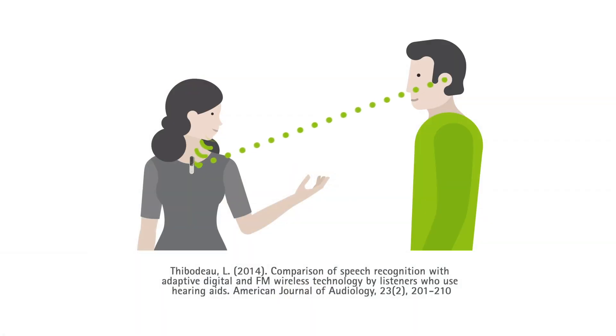Evidence shows us over and over again that Roger improves speech understanding in loud noise and over distance. This is because Roger is adaptive. As a hearing care professional, you might be interested in the techie details, like how Roger digitizes the signals and sends them in short bursts across the 2.4 GHz spectrum. This prevents interference. However, I can tell you as a patient, maybe like your patients,